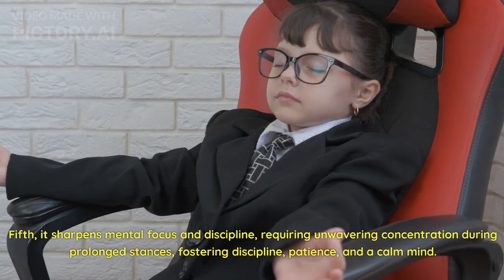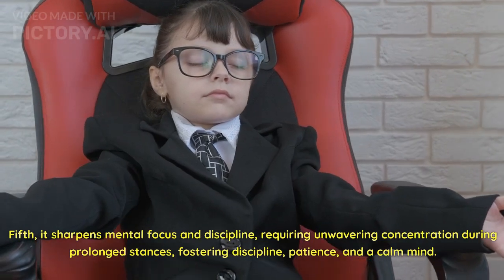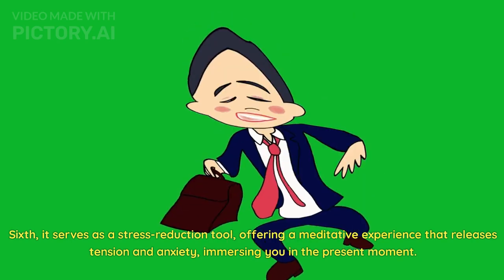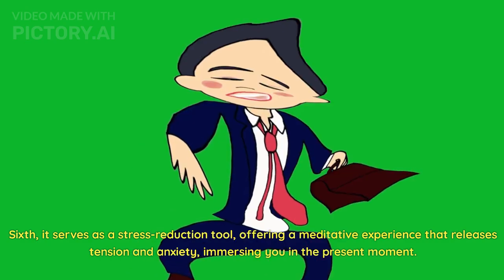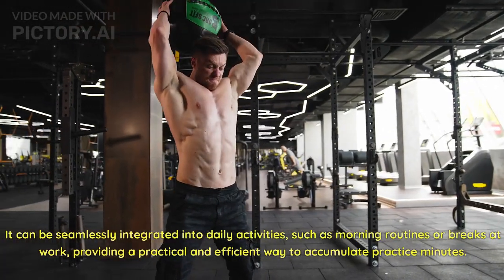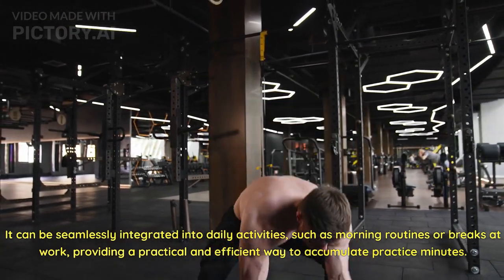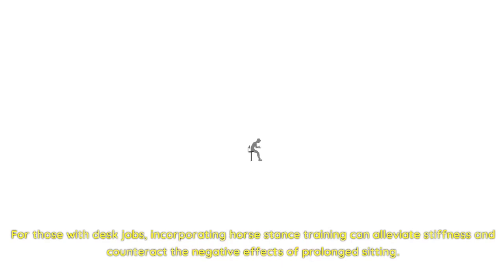Fifth, it sharpens mental focus and discipline, requiring unwavering concentration during prolonged stances, fostering discipline, patience, and a calm mind. Sixth, it serves as a stress reduction tool, offering a meditative experience that releases tension and anxiety, immersing you in the present moment. Seventh, horse stance training is highly versatile, adaptable for any location or time — seamlessly integrated into morning routines or breaks at work. For those with desk jobs, it can alleviate stiffness and counteract the negative effects of prolonged sitting.